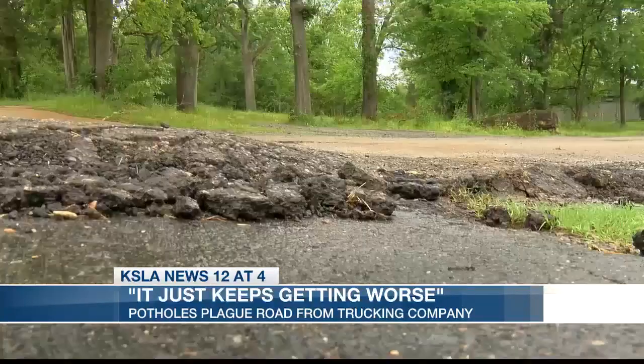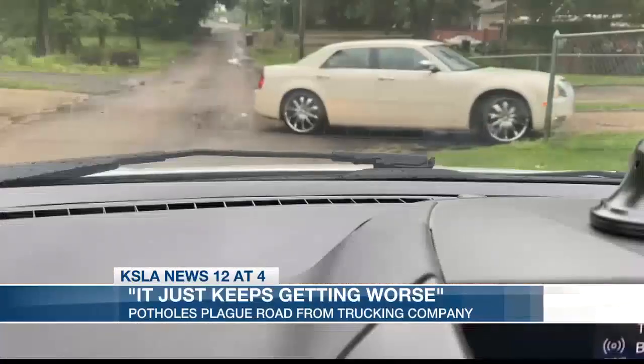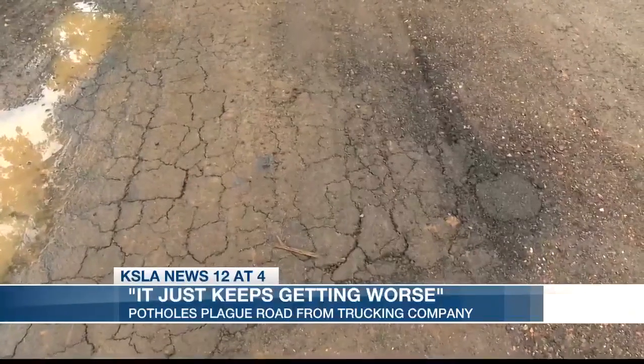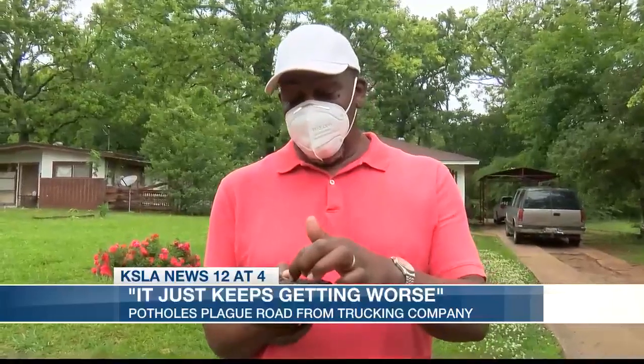For Violet Maxey, these bumps and cracks have been a daily part of her routine, but she is tired of it. We're trying to get our street repaired. We interviewed Maxey and other neighbors back in 2020, and they say little has changed since then. Once you get a crack in it, it's going to just spread.